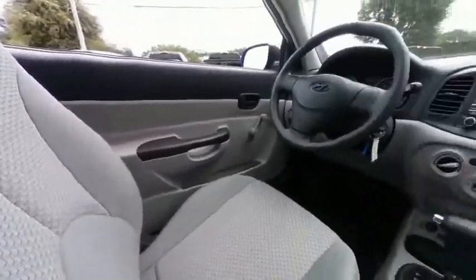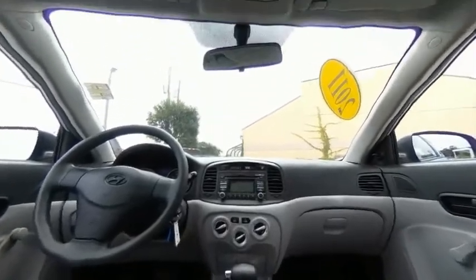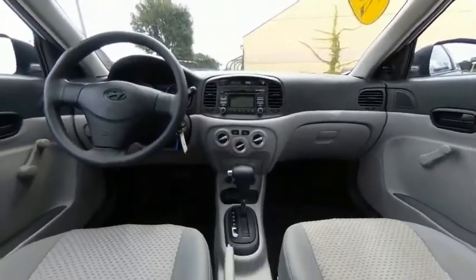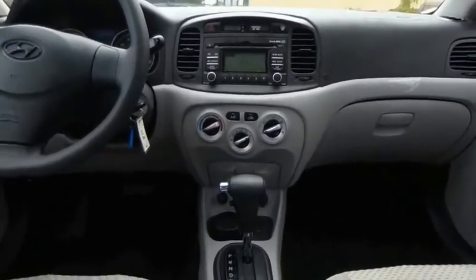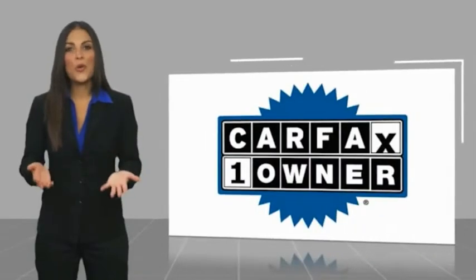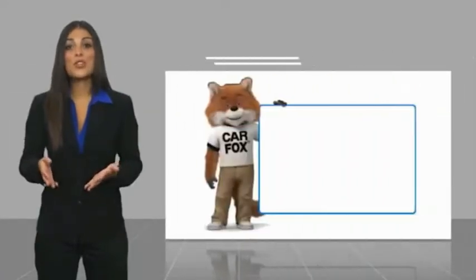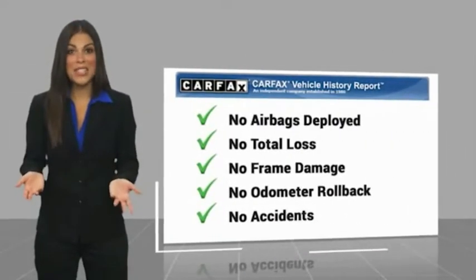This vehicle offers reliability and good looks at a great price, so come in and take a test drive today. This is a one-owner vehicle with a Carfax Vehicle History Report. Be sure to find a complimentary copy of this report online or contact the dealership.